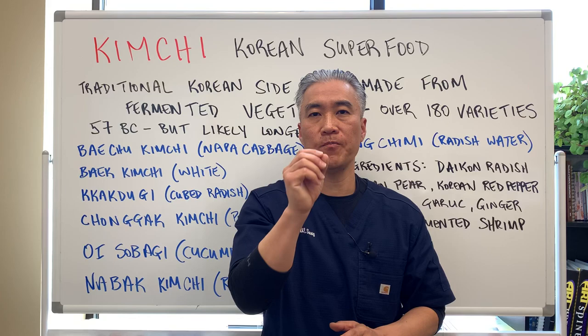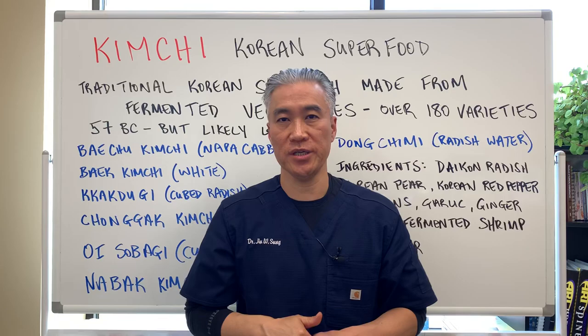Welcome back, this is Dr. Jin Sung, where clinical excellence meets excellent results. Today we're going to talk about my favorite food, kimchi, the Korean superfood.